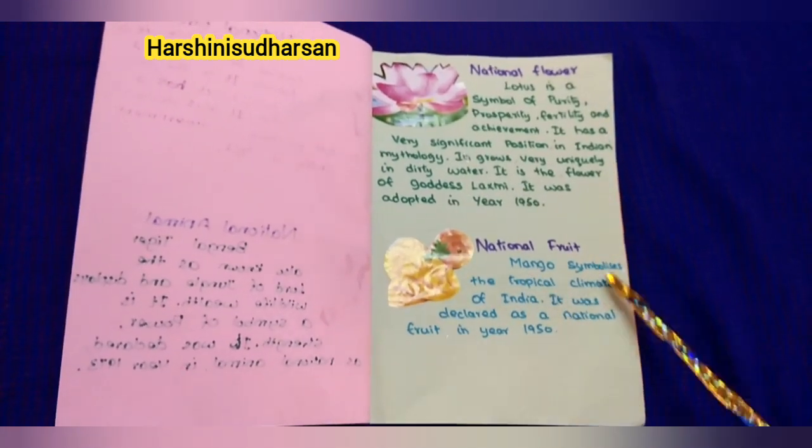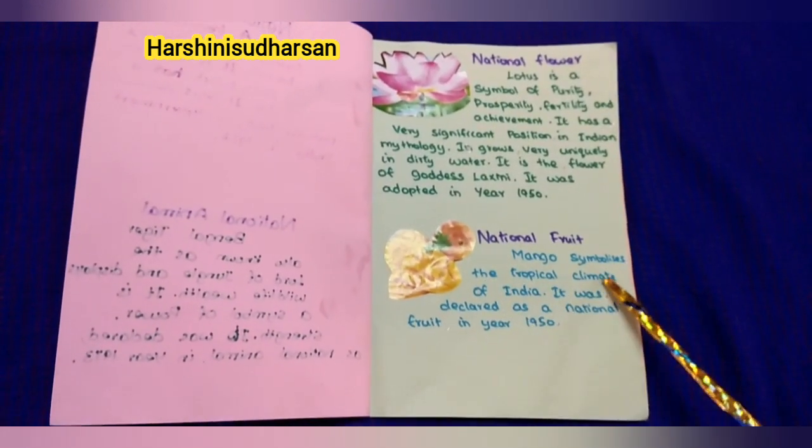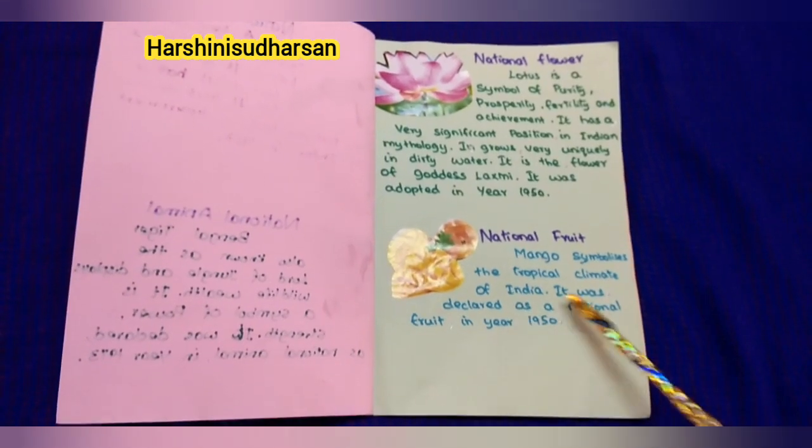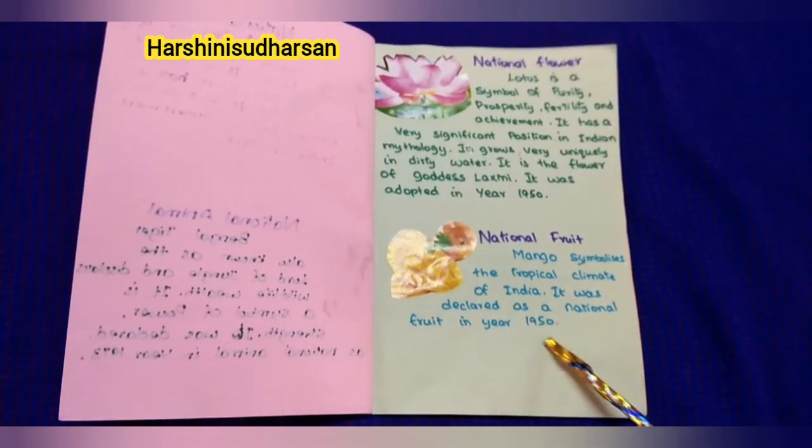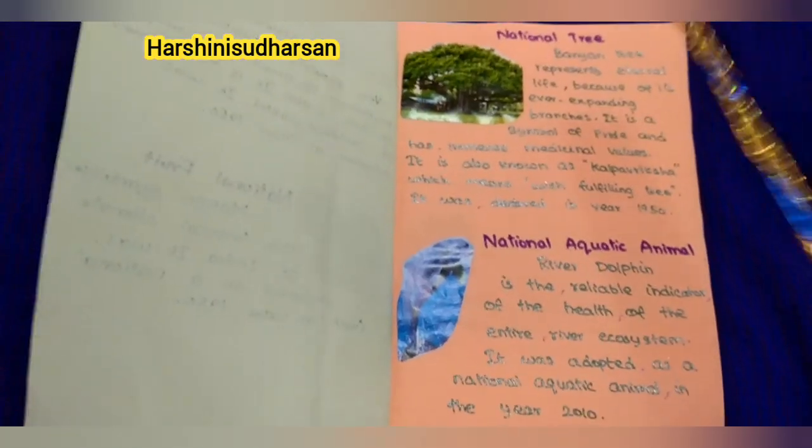Next, our national fruit: Mango. Mango symbolizes the tropical climate of India. It was declared as a national fruit in the year 1950.